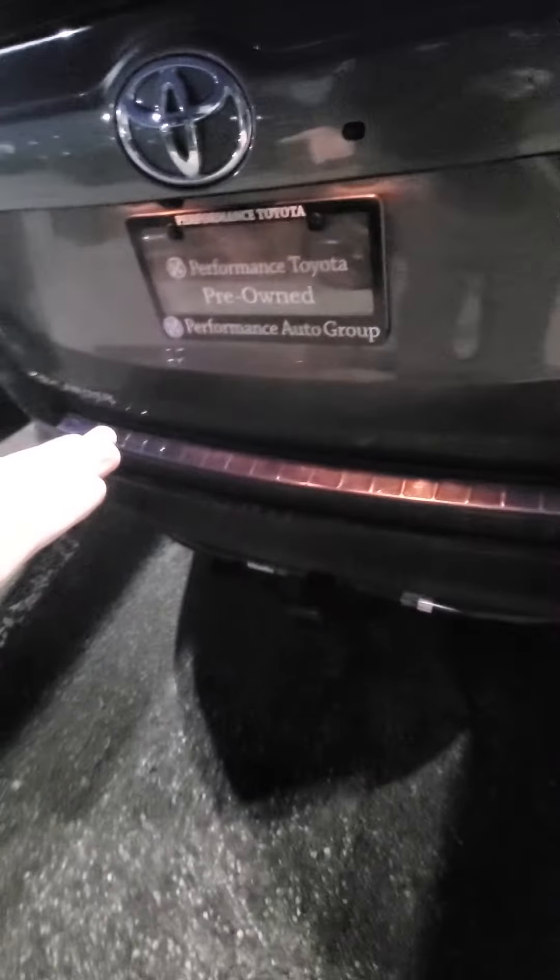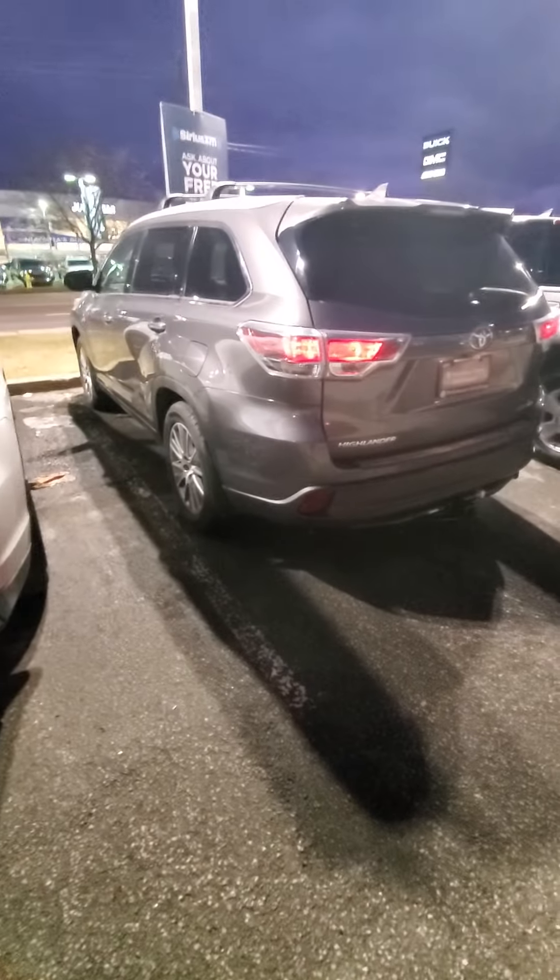Let me open this up for you here. I'll pop the glass to show you — third row seating is available in there as well. It's very dark and tough to show you right now without more light, but hopefully this gives you a good idea. Thanks again, we'll talk soon.